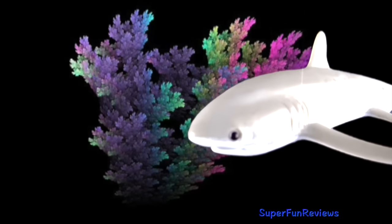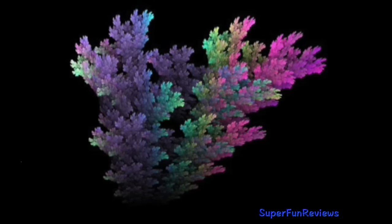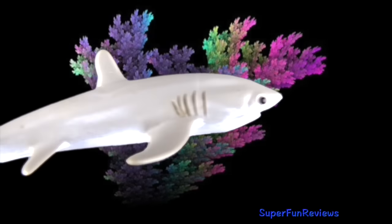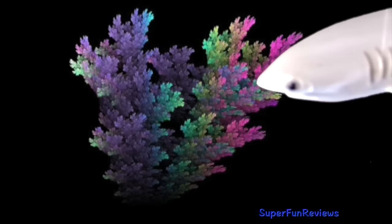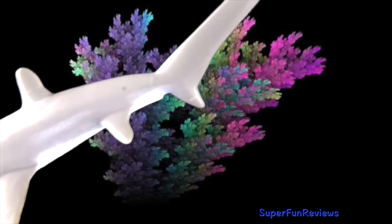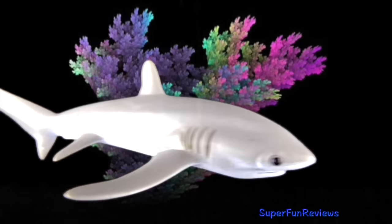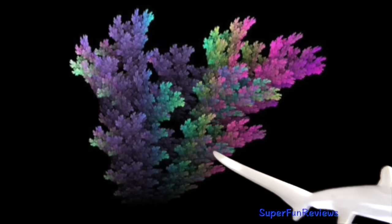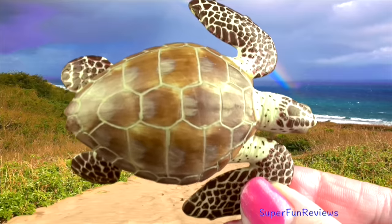It uses its unique tail fin to herd fish together in tight shoals and then stuns them with powerful swipes of the tail. Sometimes two threshers may cooperate in their attack, swimming around the school of fish in ever-decreasing circles, then striking out with their tails before turning to swallow their stunned or dead victims.